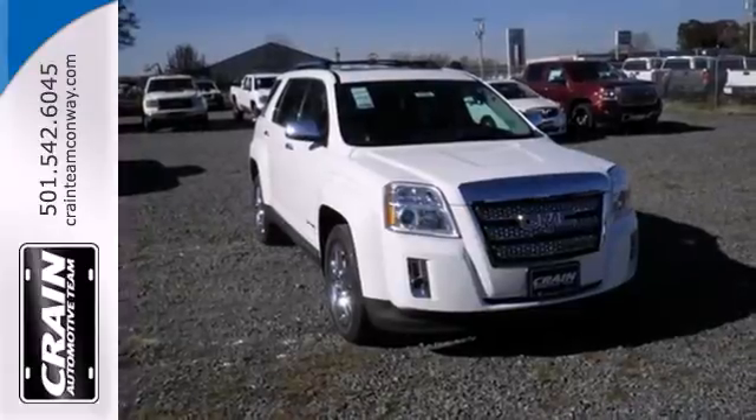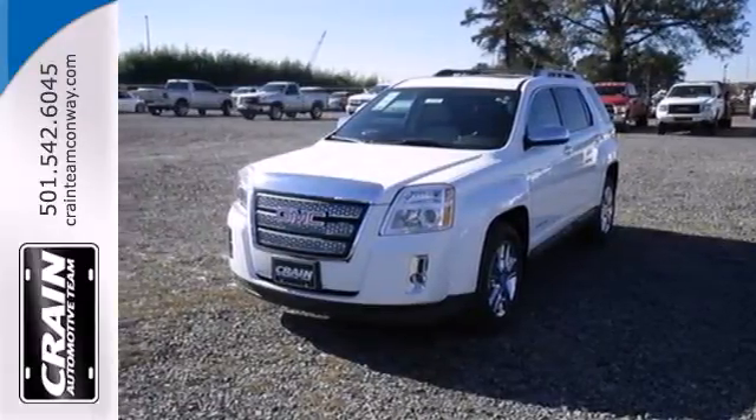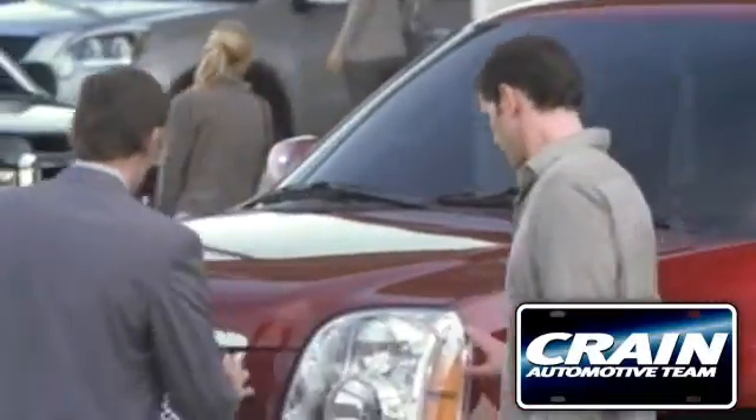It's a top choice for you and your passengers. Stop in today and take it for a test drive. Visit us anytime at craneteam.com.